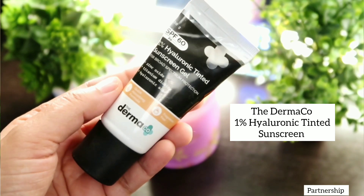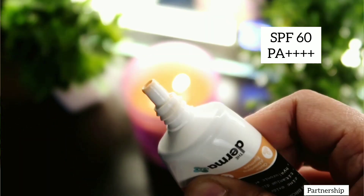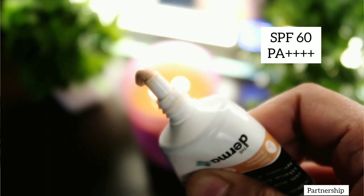The first product I have is this 1% Hyaluronic Tinted Sunscreen Gel. This one has Zinc Oxide, Titanium Dioxide, as well as Hyaluronic Acid. It has SPF 60 and PA+++. This sunscreen is also available in a 30g tube packaging which is really travel friendly. It contains 26% Zinc Oxide as well as 10% Titanium Dioxide, which are amazing mineral filters that help in protecting your skin from UVA as well as UVB rays.